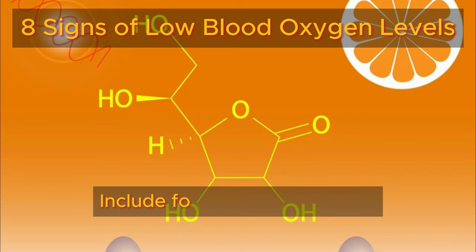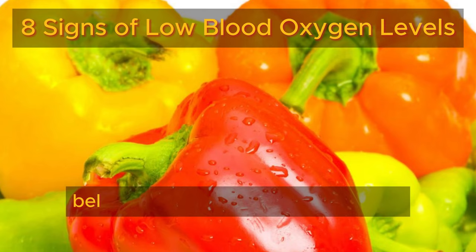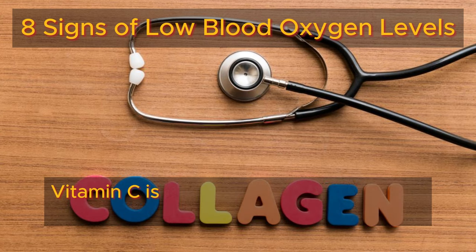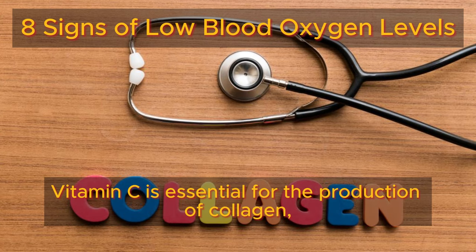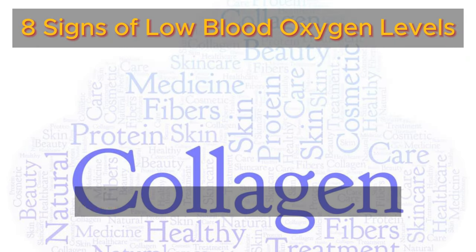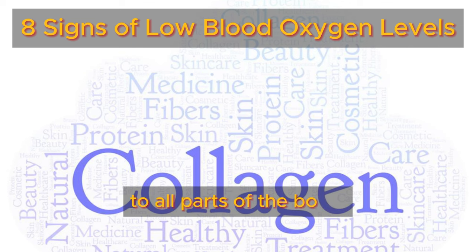Number four: include foods rich in vitamin C, such as citrus fruits, strawberries, bell peppers, and kiwi, into your diet. Vitamin C is essential for the production of collagen, which strengthens blood vessels and promotes optimal blood flow, ensuring adequate oxygen supply to all parts of the body.